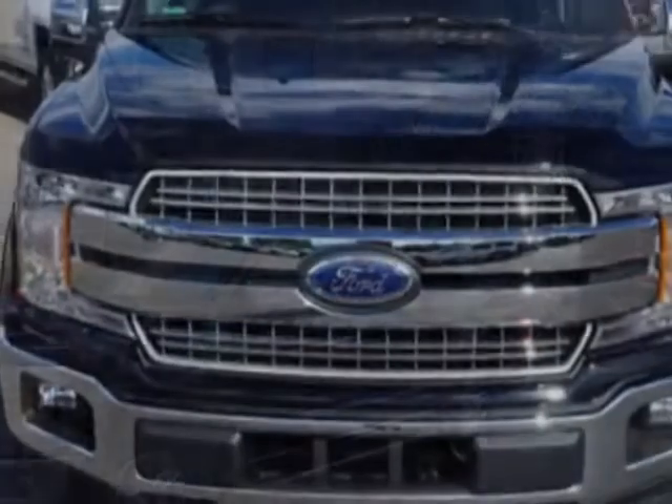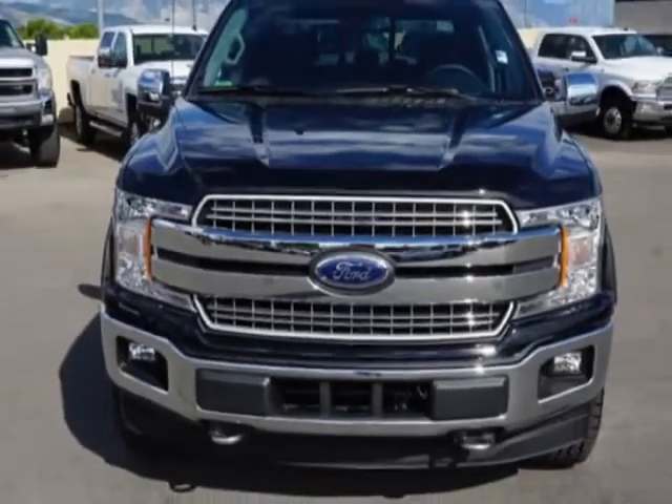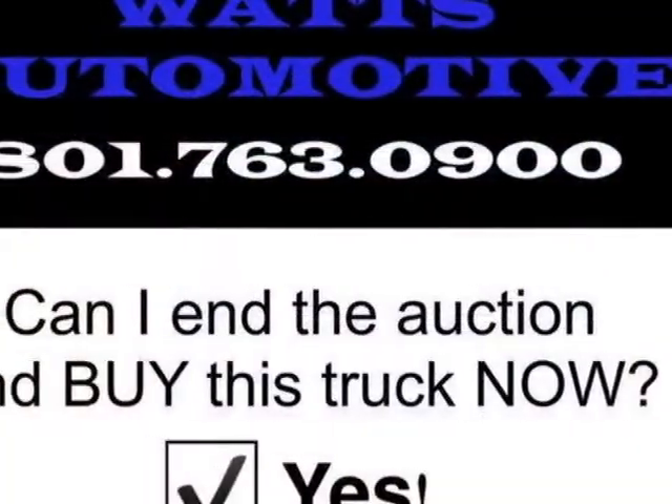This F-150 boasts a 3.5-liter engine and has a 10-speed automatic transmission.